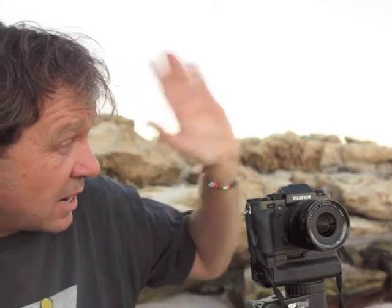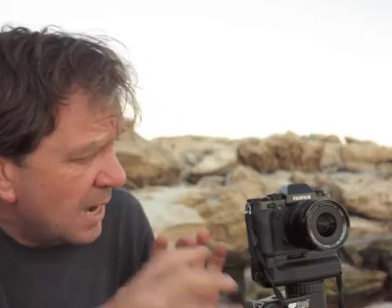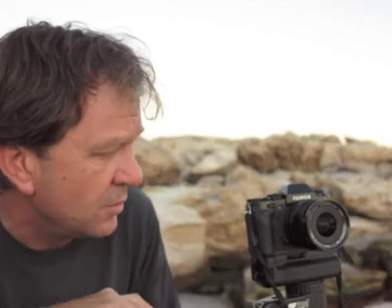Afterwards we use software to stack them together to give you those beautiful star trails. South is directly that way, and that's the direction I'm going to point the camera to get those beautiful turns. I'm going to start off at f5.6 and ISO 200, and do one 30-second exposure just to check that I'm happy with my exposure settings.